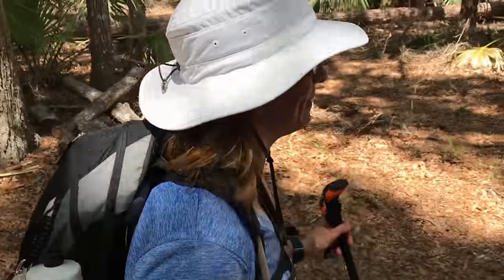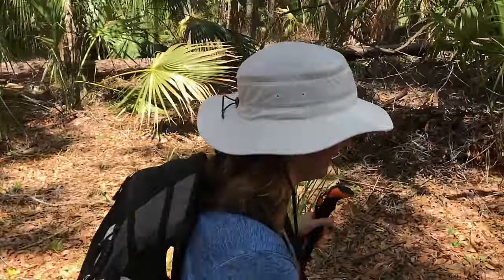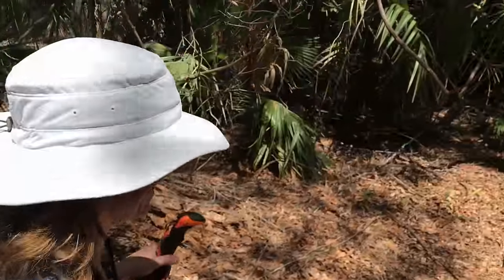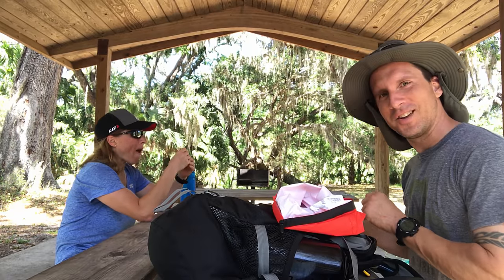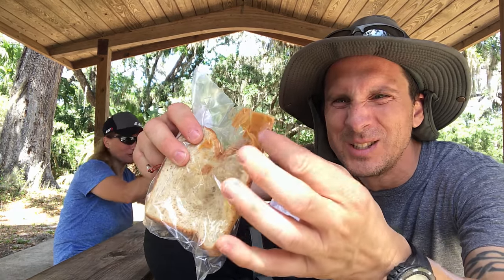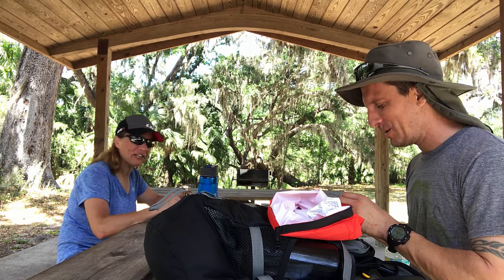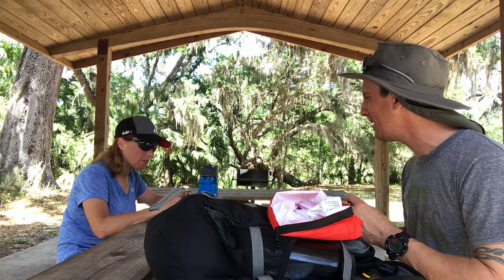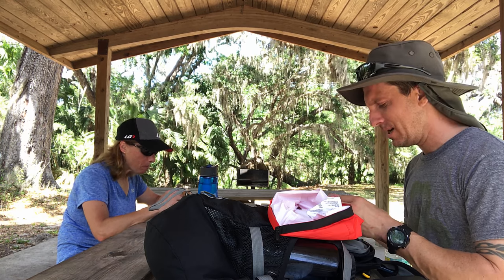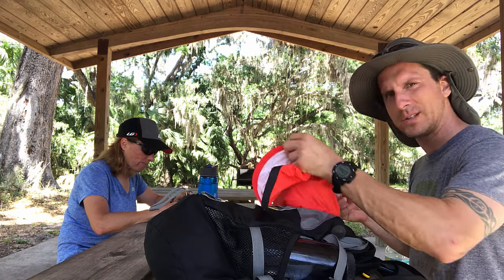Are we there yet? No. Are we there yet? No. Are we there yet? No. How about now? No. This is us eating after the hike. Yummy, yummy, yum! It was a fun hike — how long was it, 12, 13 miles? 13 miles. Hulu Creek State Park — good times, fun stuff.